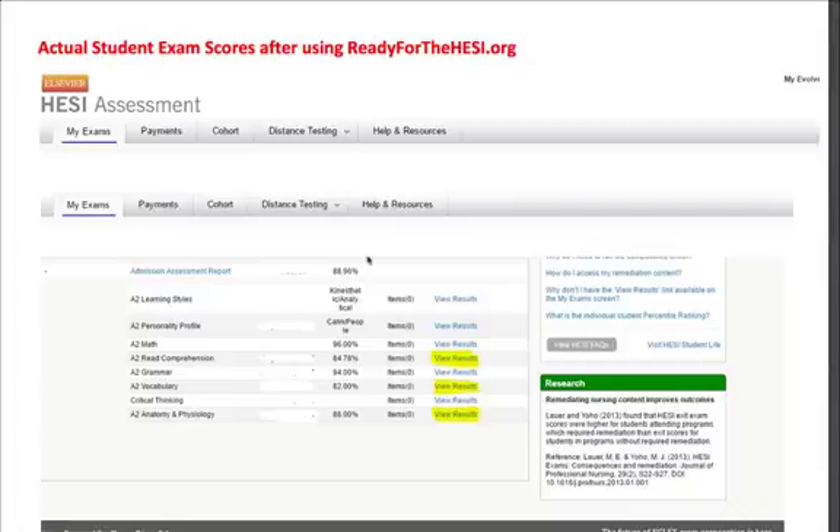We are going to take a look at actual student exam scores after taking the HESI A2 and using our Anatomy and Physiology ReadyForTheHesi.org study guide. As you can see here, these are actual results. On the anatomy and physiology part of the exam, they scored an 88.